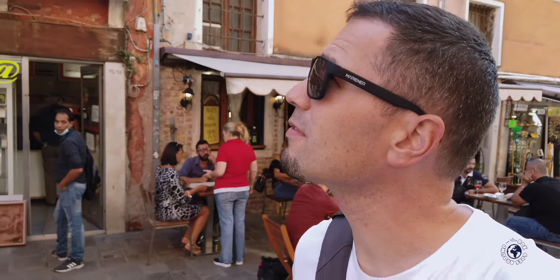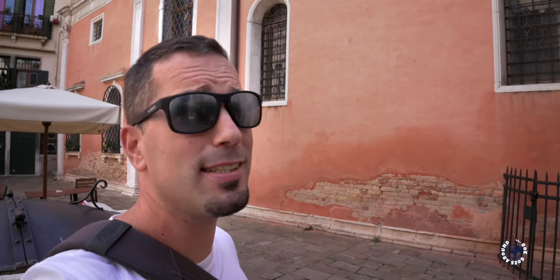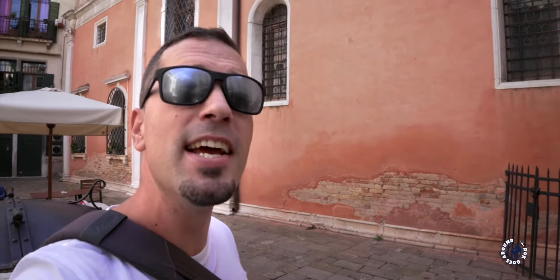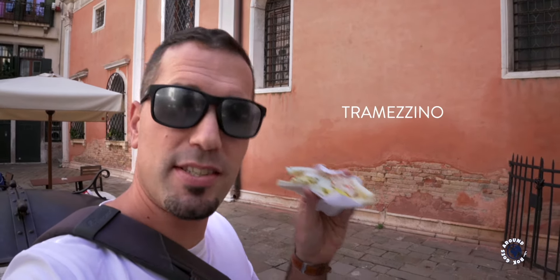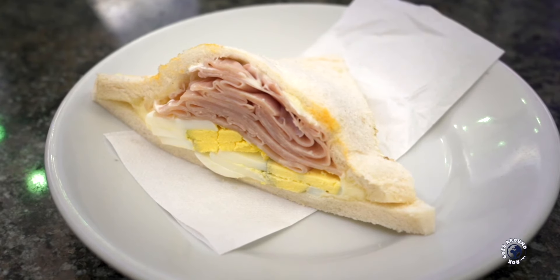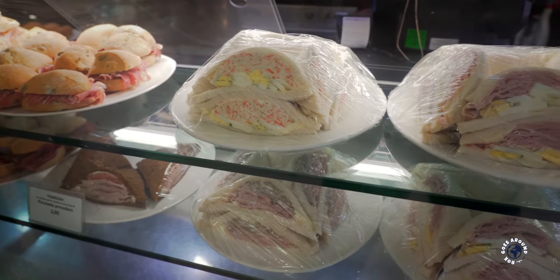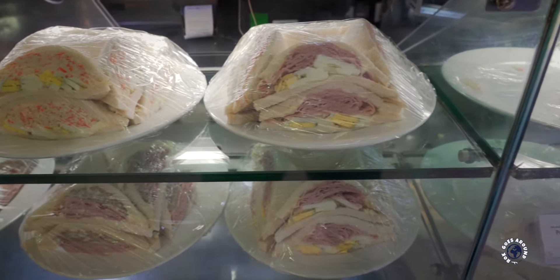I just made a stop in one of the typical bars. The reason for my stop is that it's right between breakfast and lunch. In Italy they have an expression for this time of day called tramezzo. From this expression, this popular sandwich was born and it's called tramezzino. It's a triangular sandwich made from two pieces of soft white bread with the crust removed. The most popular fillings are mayonnaise, tuna, prosciutto, and cheese.